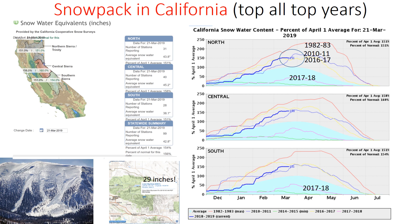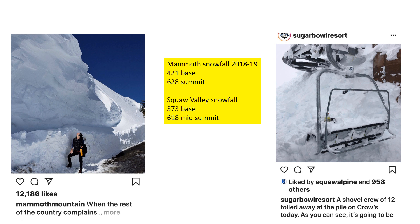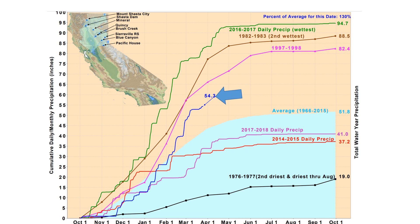Sierra Nevada snowpack is very much comparable to the snow years of 2010-11 and 2016-17, but falling shy of the record snow year of 1982-83. Here are some examples of significant, if not major, snowfall across the region. Across the Sierra Nevada this is a measure of precipitation, and you can see it running much above normal — just shy of 1997-98, and considerably shy of the two wettest years, 2016-17 and 1982-83, but running much above what we saw last year.